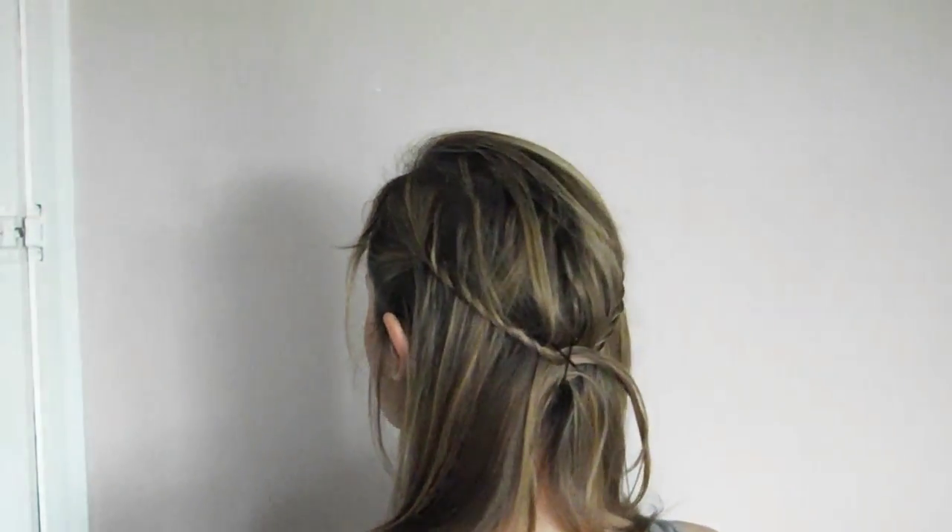So that's number two! Leave any messages below if you like this one. If you try it out, I'd love to see it — whether you do a different twist, plaits, or a fishtail kind of pattern in your hair, I'd love to see what you guys do with this one.